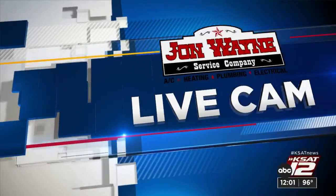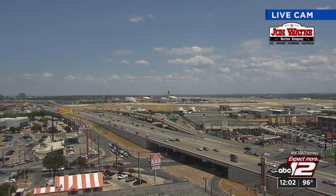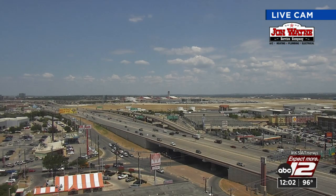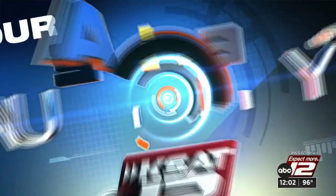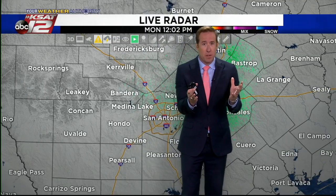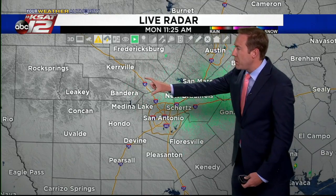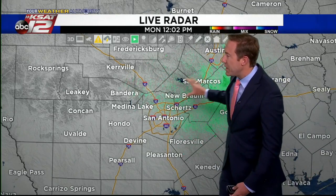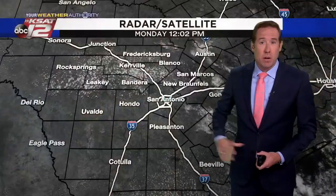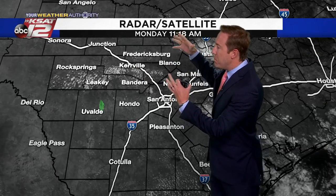Thank you, Stephen. Outside with the live cam, we had some much-needed showers this morning along I-10 out east. They kind of fizzled as they got close to San Antonio, but we're still holding out hope. And you see there in the distance some clouds trying to develop. I think we're going to see more clouds over the next couple of hours. Nothing on radar just yet — things are pretty quiet — but we do have a field of clouds trying to develop off to the north of San Antonio.